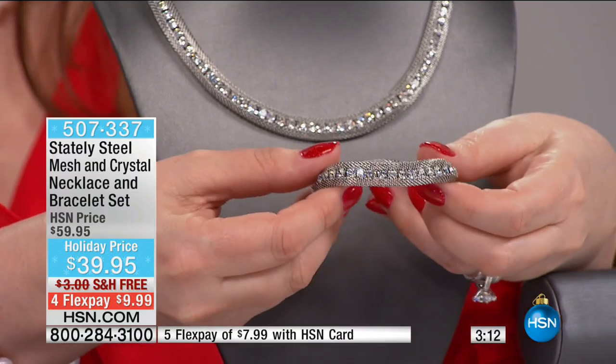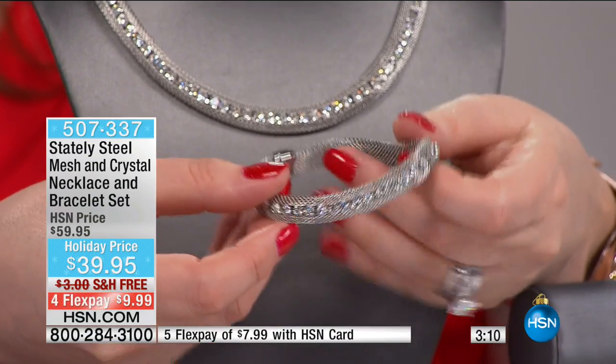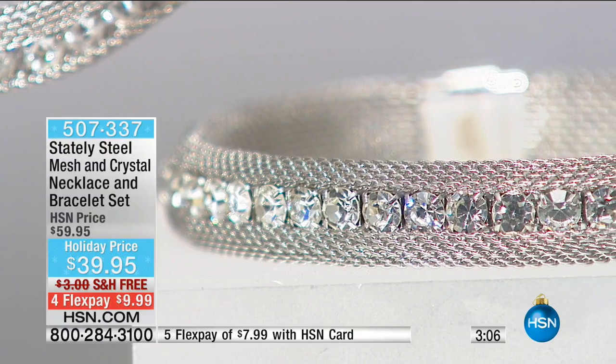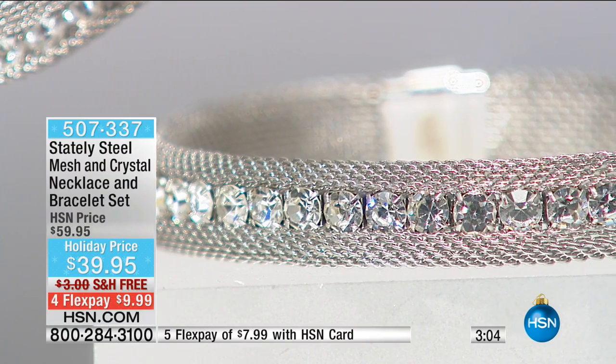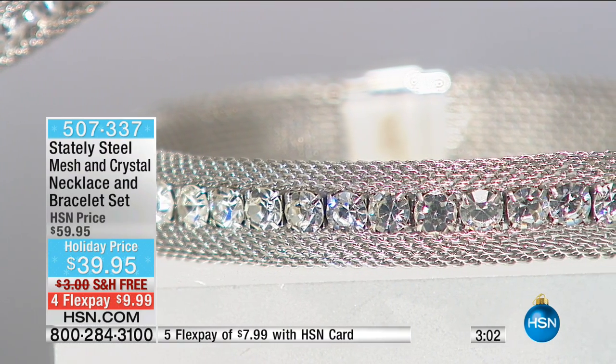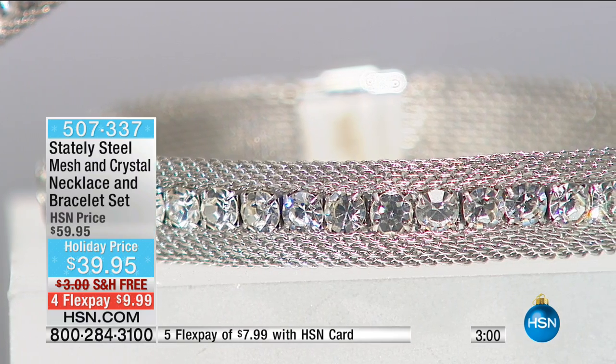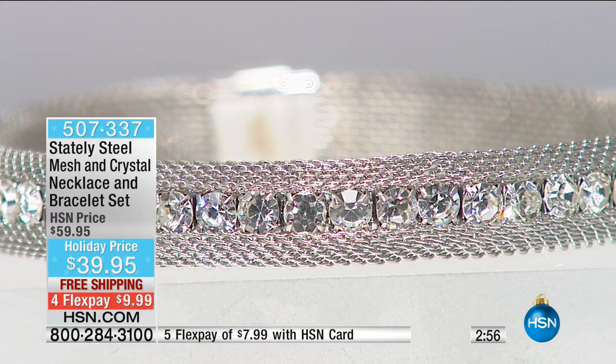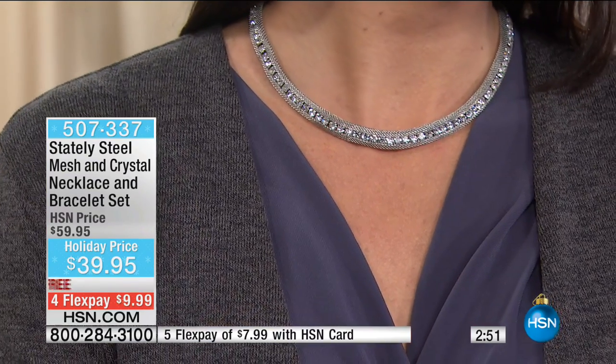It is so beautiful, so elegant, so sophisticated — that soft mesh. You have two sizes: small/medium or medium/large. When you order the medium/large in the bracelet, you get a larger size necklace as well. The medium/large necklace is 18 inches, and the small/medium necklace is 17 and a quarter inches. We only have a couple hundred of these left, and it's $20 off with free shipping.